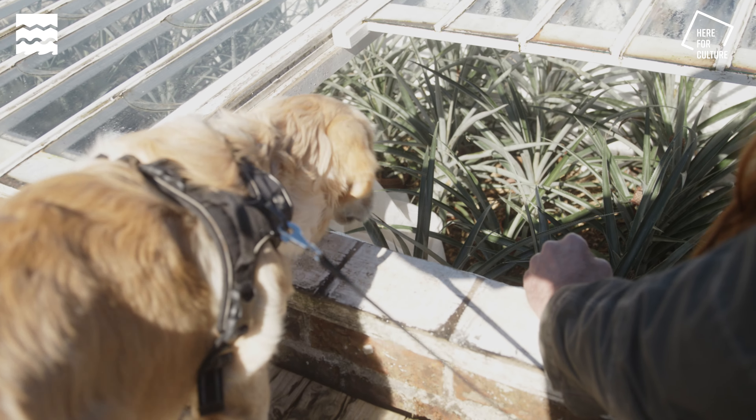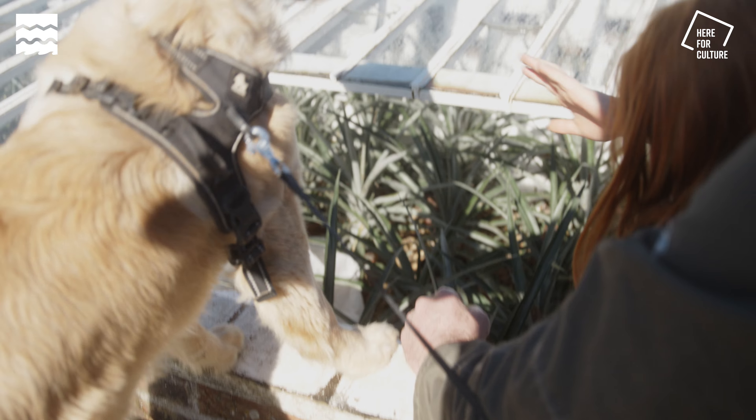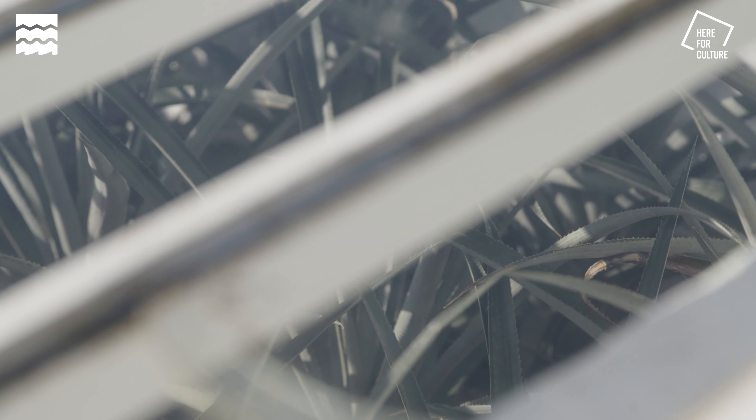That's humid! That is the jungle! That smells like jungle breakfast. It's incredible.